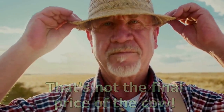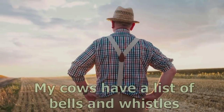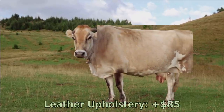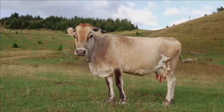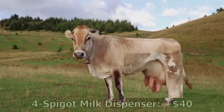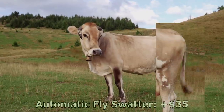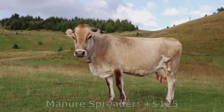'Well, my cows have a list of bells and whistles,' John explained. 'Basic cow: $500. Leather upholstery with two-tone exterior: $85. Straw mulcher: $60. Second stomach with regurgitator: $75. Spigot milk dispenser: $40. Dual horns: $45. Automatic flask water: $35. Manure spreader: $125.'